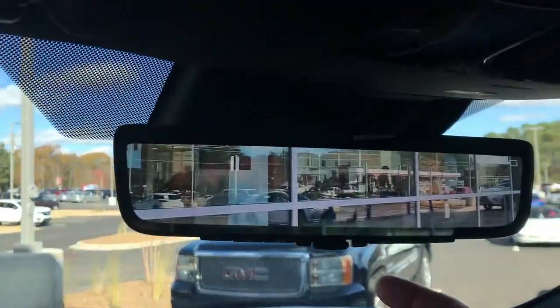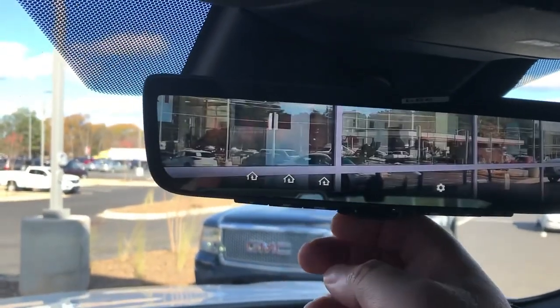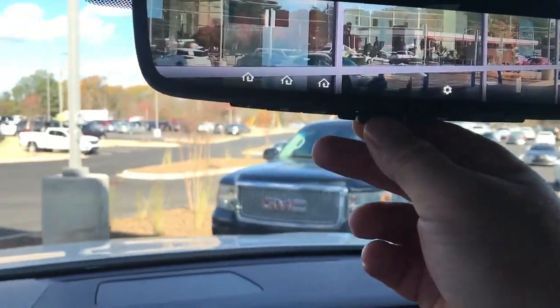Currently showing you the Apple CarPlay. We've also got the digital camera in the rear. You can look at the regular camera or there's your digital reading.